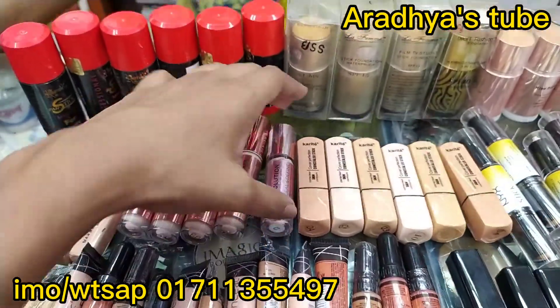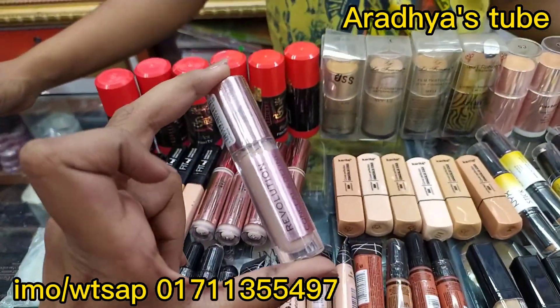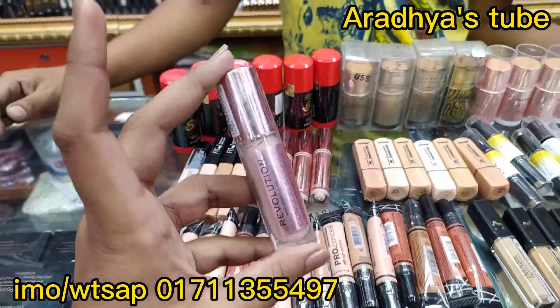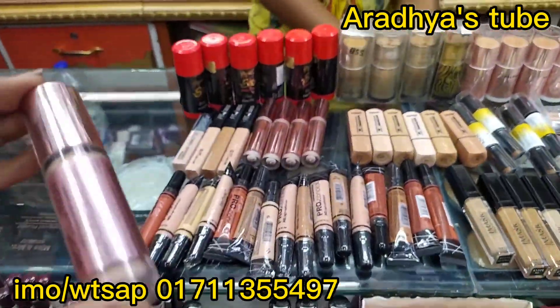Next, this is the most in-demand concealer. The price is $1. The original product is $4.